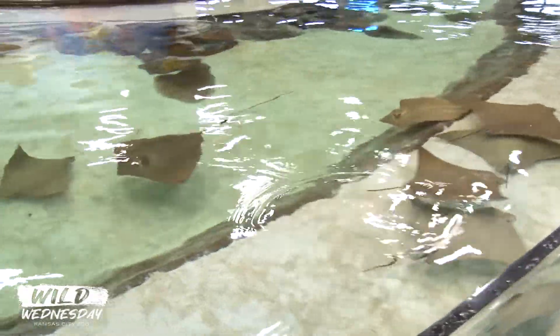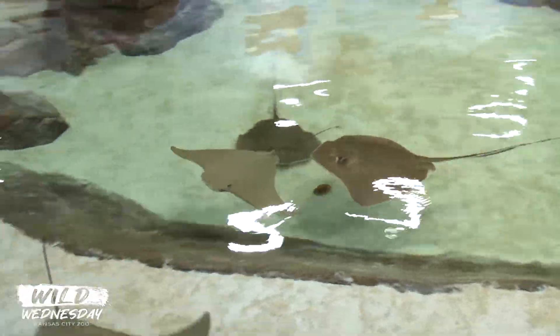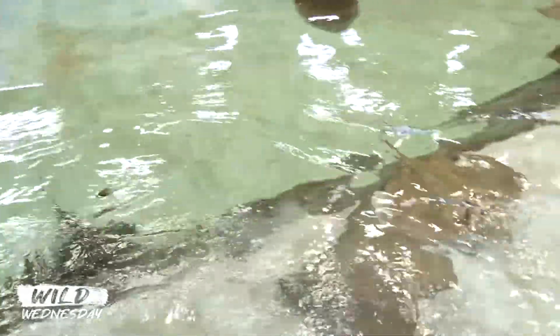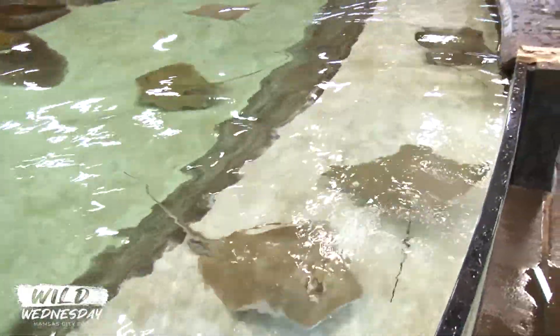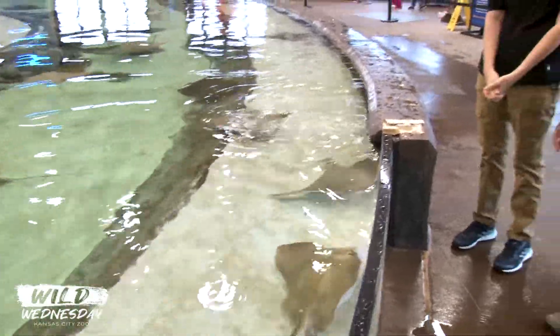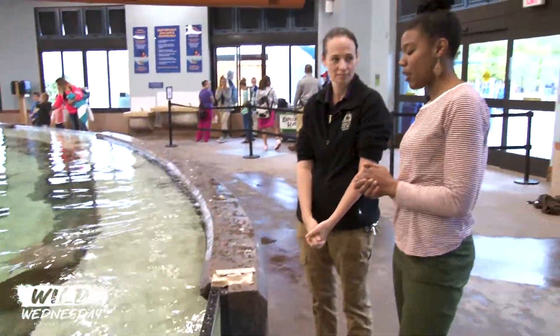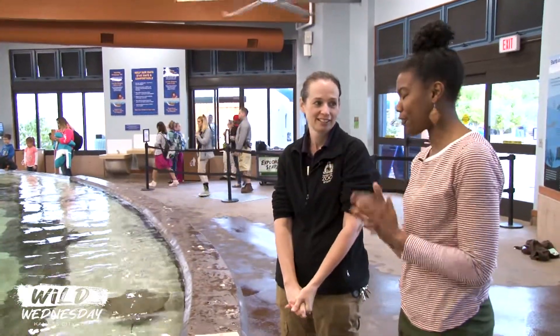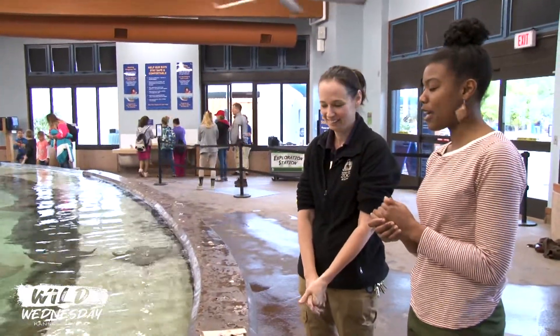These guys are super cool. We've learned how to touch them — remember, wash your hands when you first come in, the two-finger touch is very important, and when we feed them make sure you've got that flat hand either on the bottom or on the side. Now, people hear the word stingray and they get a little frightened at that word at the front of the animal's name. How can you ease our minds about that?